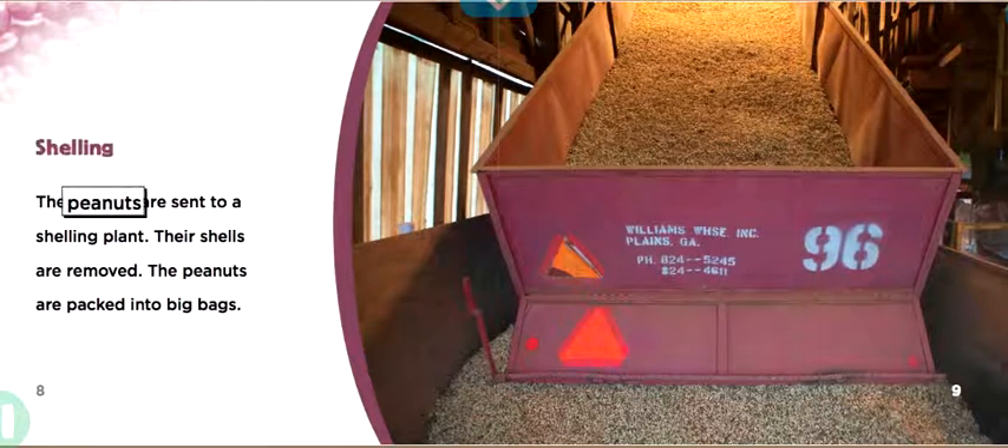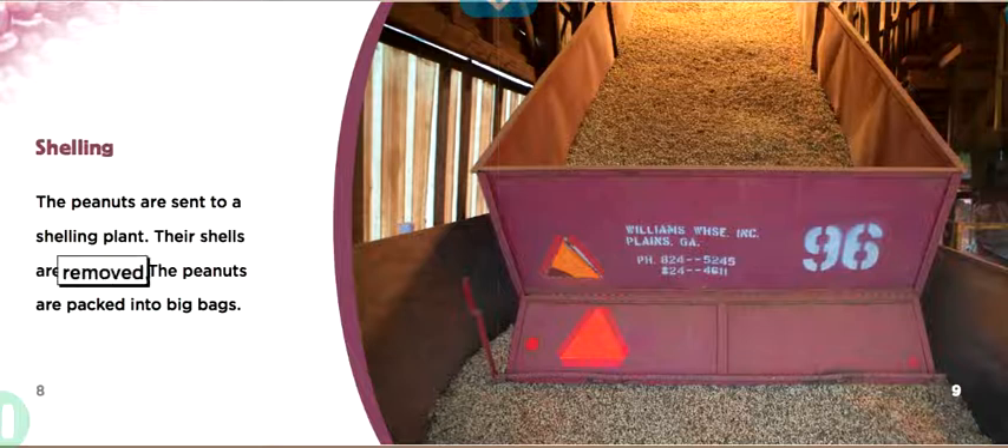Shelling. The peanuts are sent to a shelling plant. Their shells are removed. The peanuts are packed into big bags.